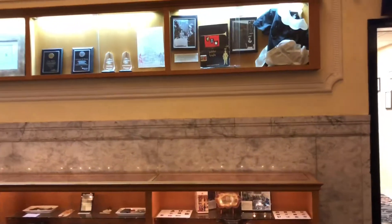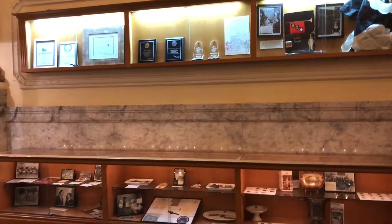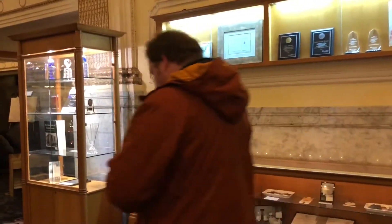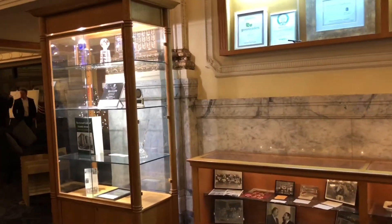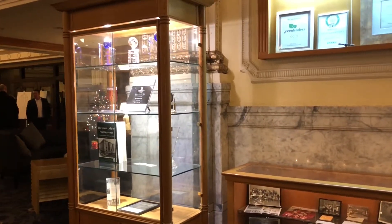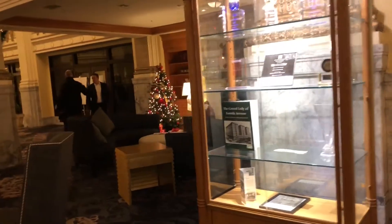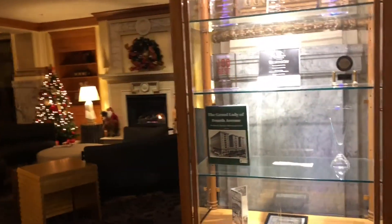Over here they have some display cases across from the check-in area with different awards and things they've received over the years. Nine different US presidents have stayed here since this was built in 1912 — it's an old, historic type of hotel. You can always check that out.